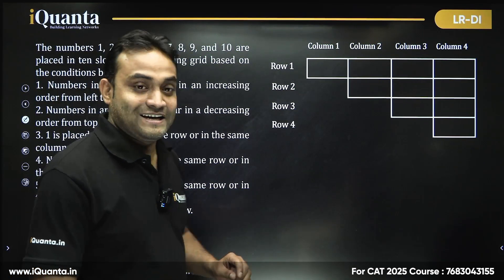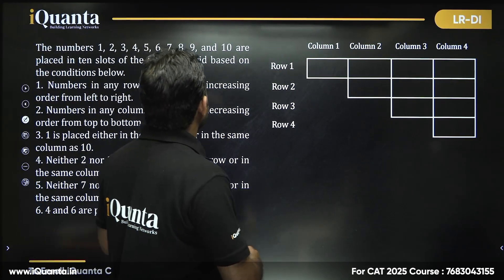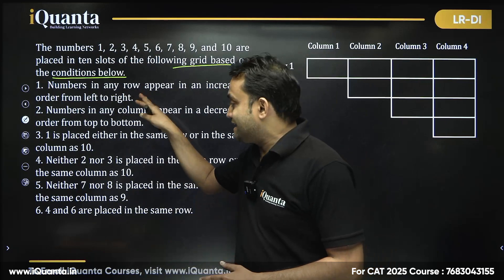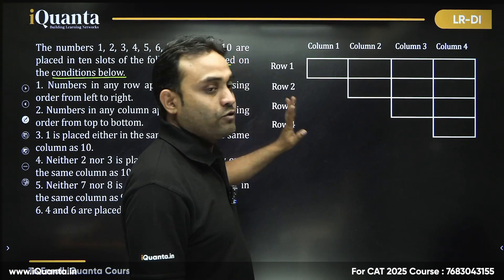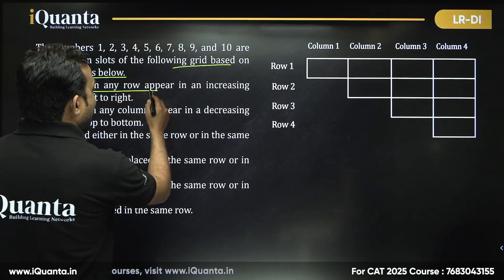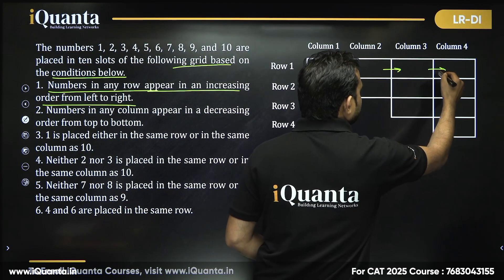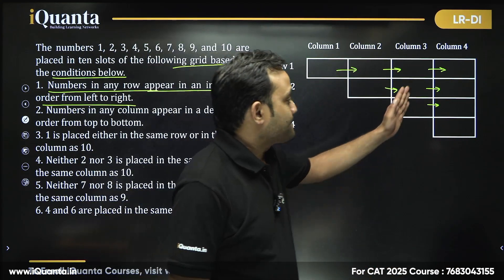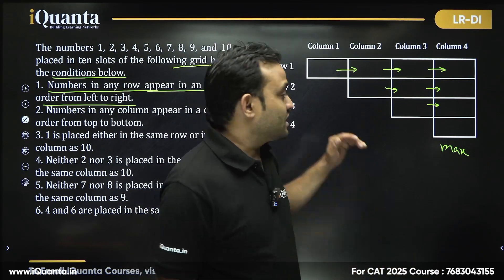Let me show you with this set. The numbers 1 through 10 are placed in ten slots of a grid based on given conditions. Six conditions are provided. The diagram has four columns and four rows with ten slots to fill. Statement one: numbers in any row appear in increasing order from left to right — so the rightmost number in each row is the maximum for that row.